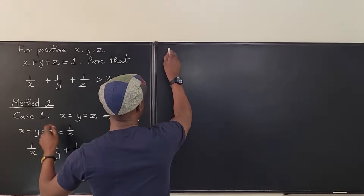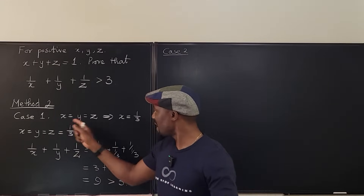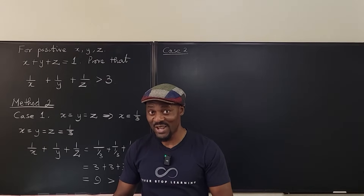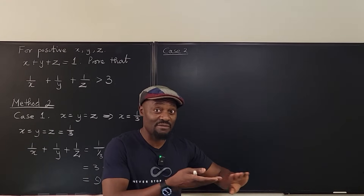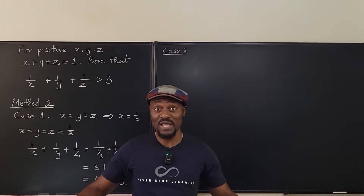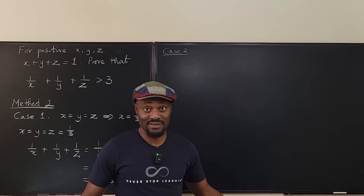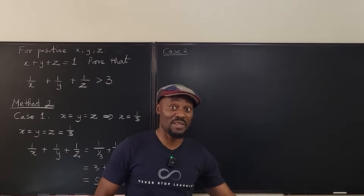Now let's go to case two, when they're not all equal. If X is not equal to Y and not equal to Z, it means X has to be different, and different means it is either greater than or less than. The pigeonhole principle says that if you take the average of three numbers, one of them has to be less than the average unless they're all equal. If they're not equal, then at least one of them is less than the average, and at least one of them is greater than the average.